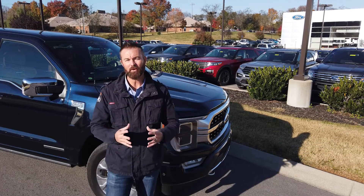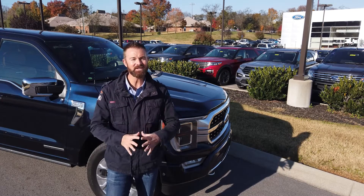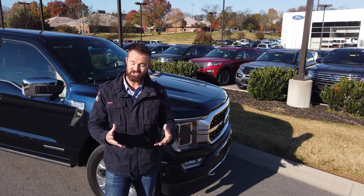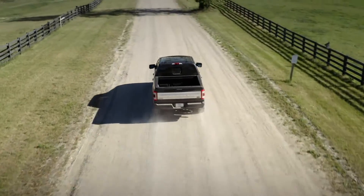Second is the powertrain. Under the hood you get a 3.5-liter PowerBoost motor that pushes out 430 horsepower. But the mind-boggling number is the 570 pound-feet of torque, which makes the truck a real standout — it actually has more torque than any other F-150.